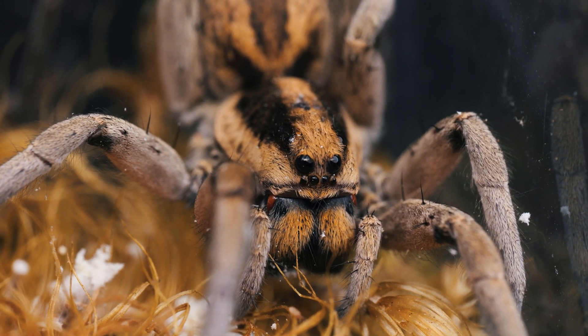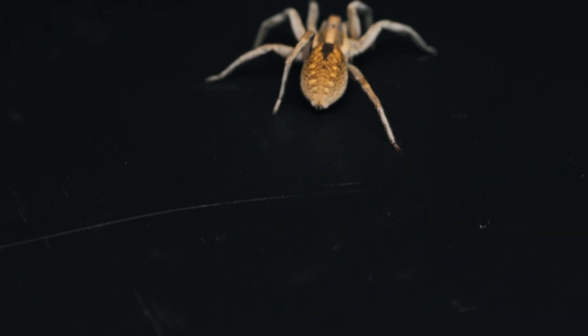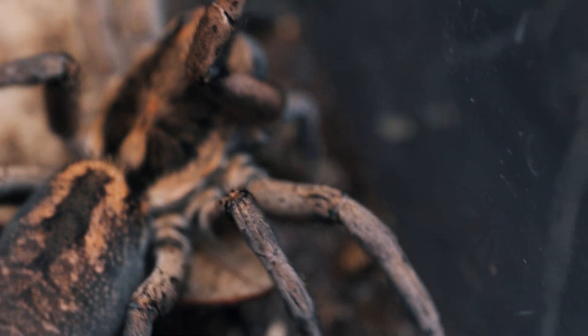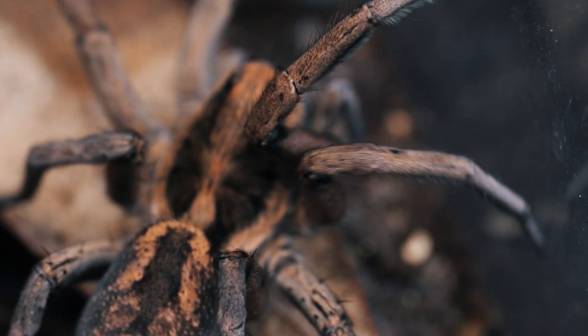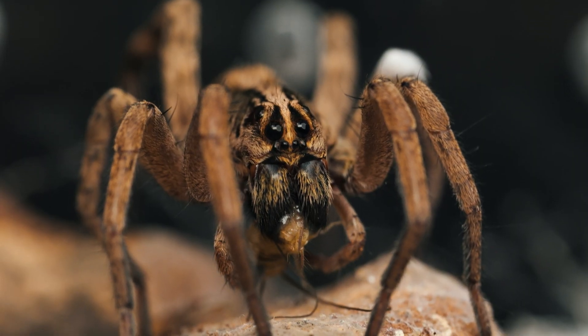If a Carolina wolf spider happens to be away from its burrow when it captures its prey, it will typically consume the meal before returning to its lair. However, if the spider is nestled within its burrow at the time of the hunt, it wastes no time and swiftly drags the captured prey down into the depths of its home.